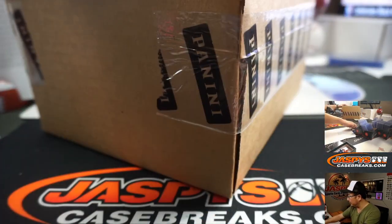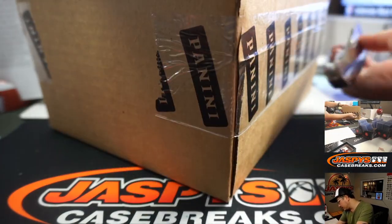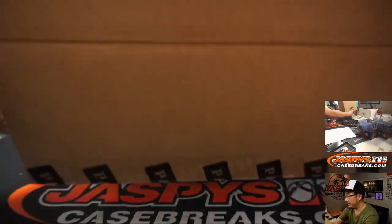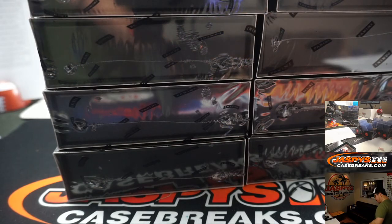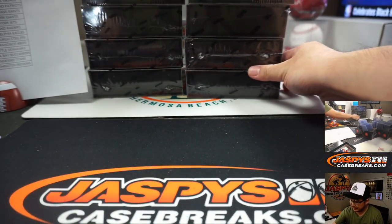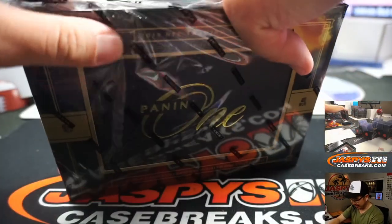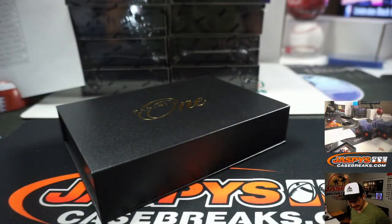Alright, let's pop this open. We've been pulling some nice stuff out of here, ladies and gentlemen, so hopefully that trend continues here. Five on the left side and five on the right side. It looks like that upper deck is going to go off after this break. One encased on-card autograph per box — and it's guaranteed, not just on average.